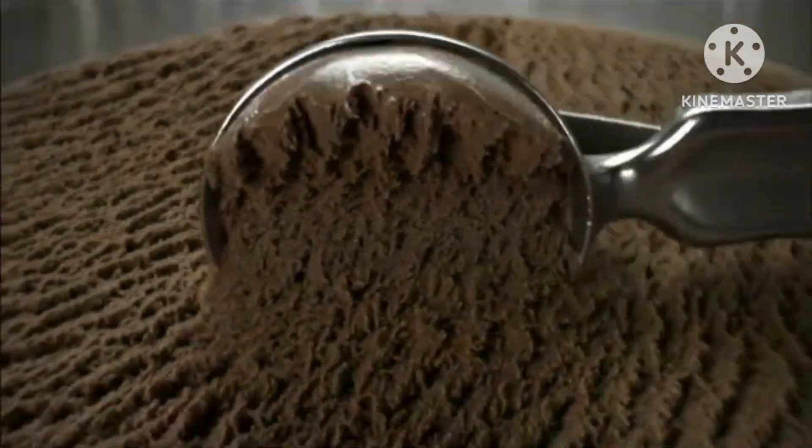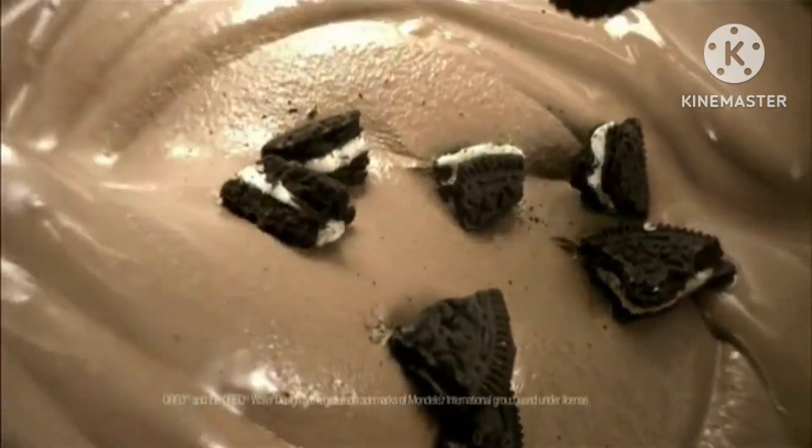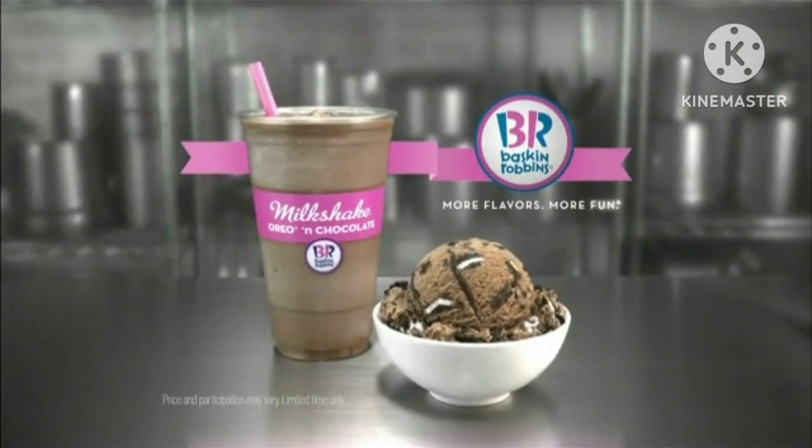Rich mouth-watering chocolate ice cream. Oreo cookie pieces. Oreo and chocolate ice cream. Baskin-Robbins flavor of the month. Try it today.